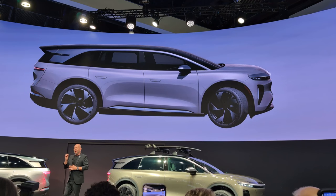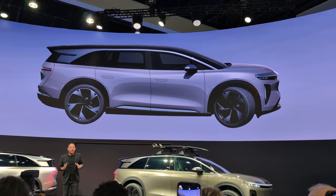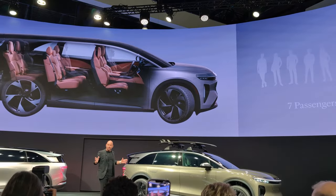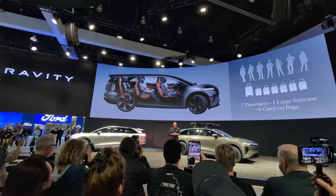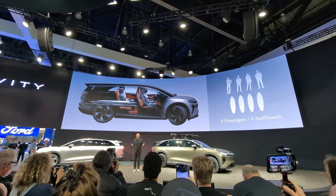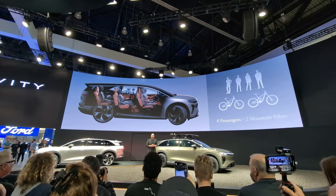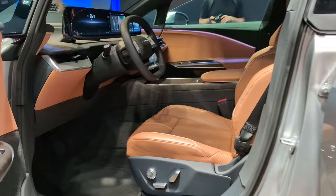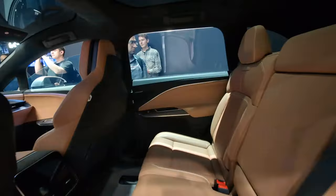As you can see, the Gravity is designed to meet all your people and cargo needs. I'm talking about seven tall adults, a large suitcase, and six carry-on bags, or four surfers and four surfboards, even four people and two mountain bikes. The space in Gravity is absolutely incredible.